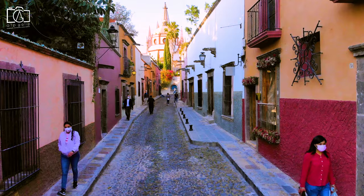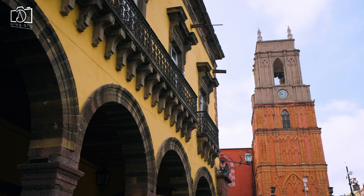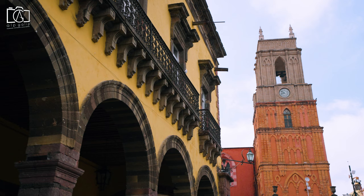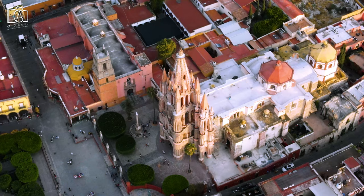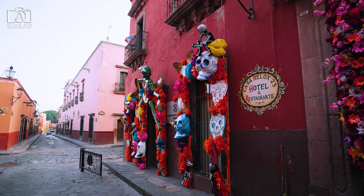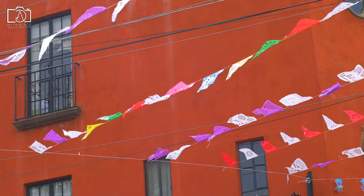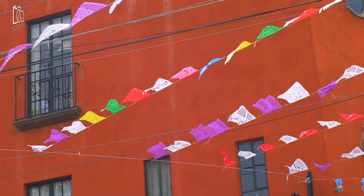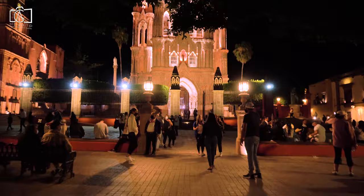San Miguel de Allende offers a wide range of accommodation options, from luxurious boutique hotels nestled within historic buildings to charming bed and breakfasts offering a cozy, intimate experience. Staying in the historic center allows easy access to the city's main attractions, restaurants, and shops, all within walking distance. Those looking for a more tranquil retreat may prefer accommodations on the outskirts of the city, where stunning countryside villas and haciendas provide serene views and a relaxing atmosphere away from the bustling town center.